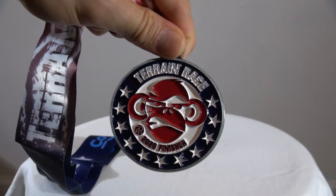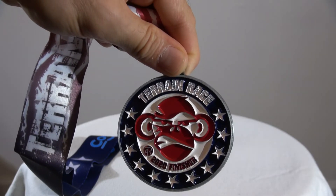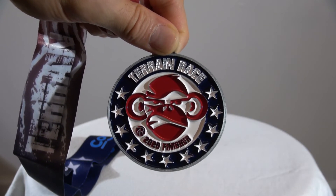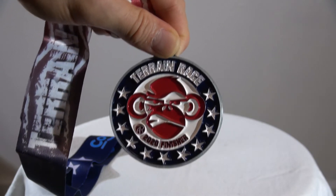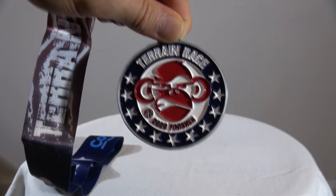Worth the wait — pretty cool. This is a virtual 5K, no obstacles involved. Just go out and do your race, keep track of your time, and this will all come along in the mail. Very, very cool. All right, thanks for watching everybody — this has been Mac for OCR Kings, reminding you as always: train hard, have fun.